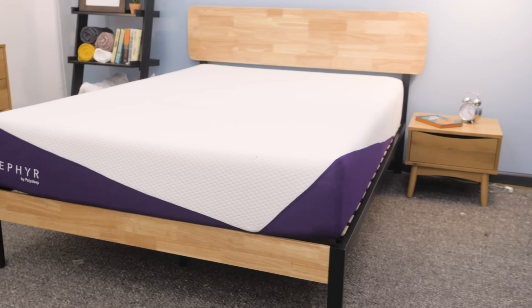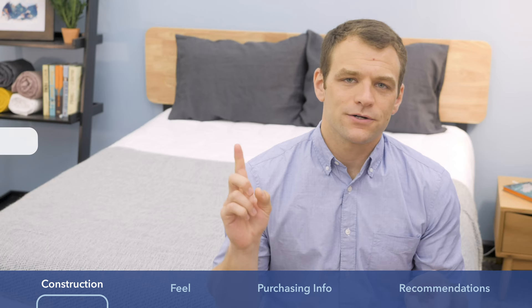The Zephyr mattress does have a little bit of a different cover. It's a mixture of polyester, spandex, and cotton. It's pretty light and breathable — I think it's actually a pretty nice cover.